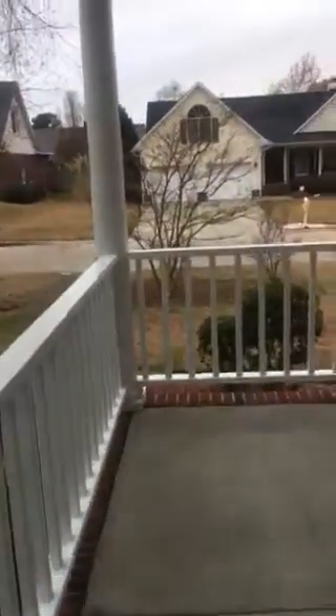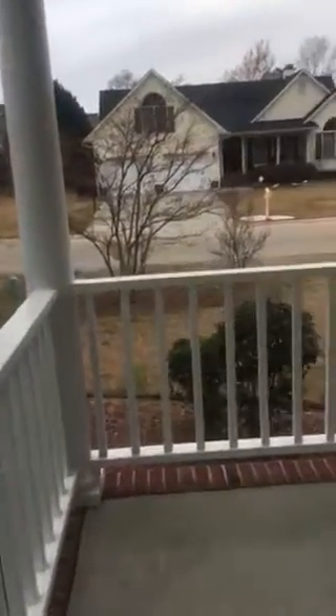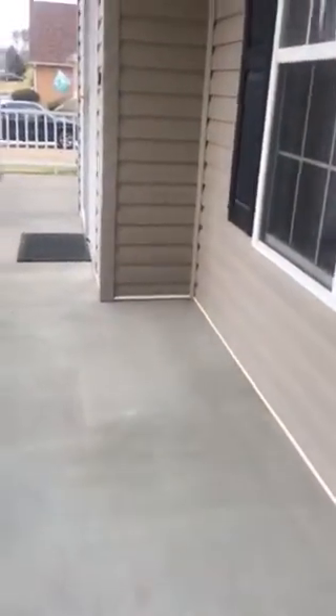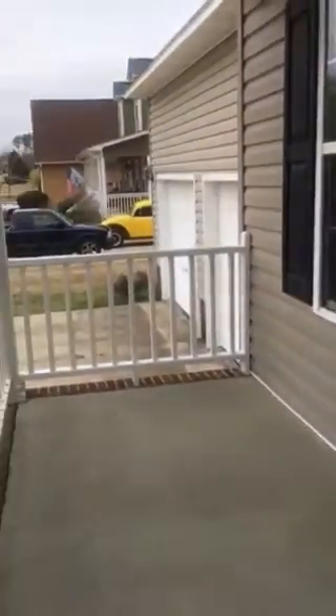The front porch wraps around to about midway of the house. The front door juts out just a bit, so you have space where if you wanted a table and chairs, you could definitely do that.